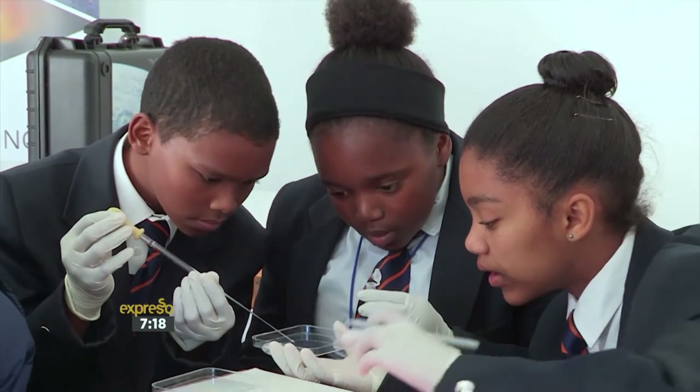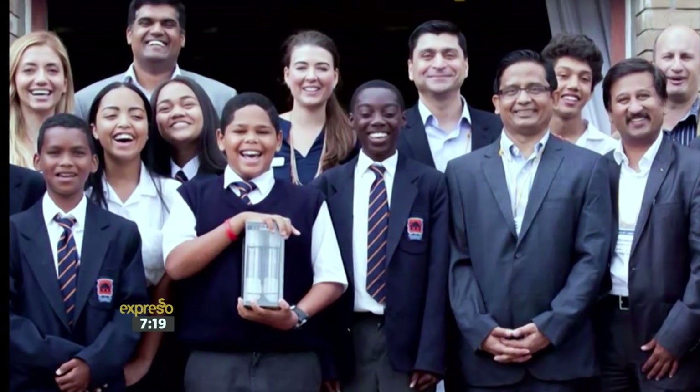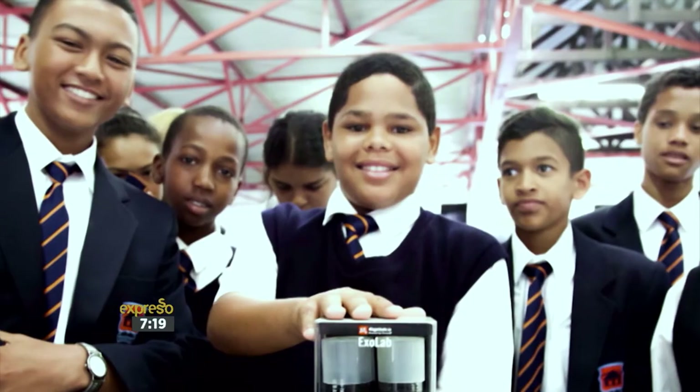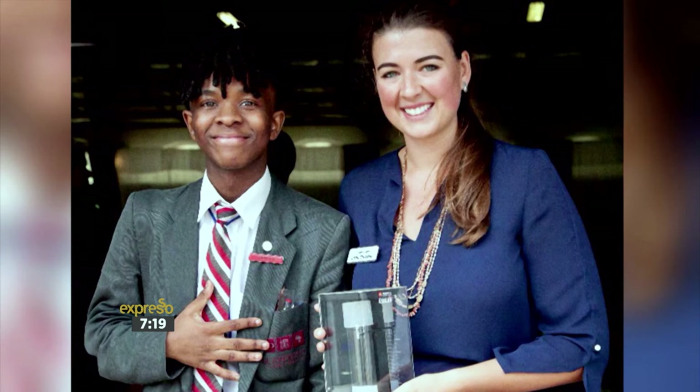Taking part in this experiment makes me feel very happy, privileged, and grateful, because not a lot of schools get this opportunity. I feel very excited being part of this experiment — it's my first time being part of a global experiment. It makes me excited knowing we're part of only two schools doing it in Africa, and we're getting to experience what happens to the plant in space, even though we're not there.